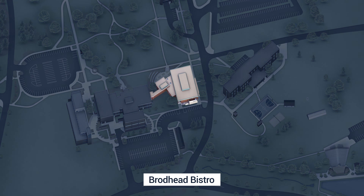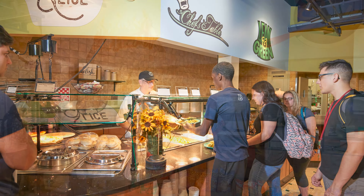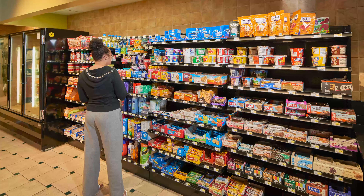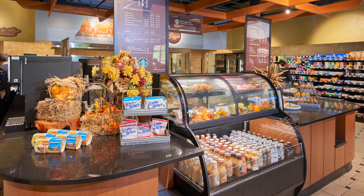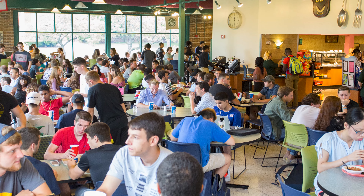Next is the Broadhead Bistro, a full-service food court with many culinary options including a salad bar, a grill, a pizza station, a soup station, and daily specials. The Bistro also offers an assortment of grab-and-go foods and convenience items and a built-in Starbucks for students who want a coffee or espresso drink. The Bistro is open seven days a week during the fall and spring semesters and meal plans are available.